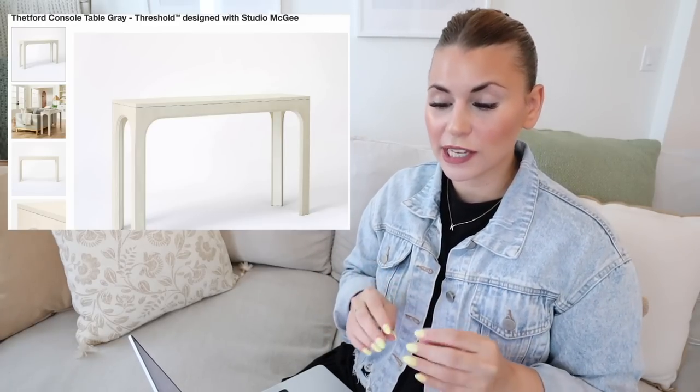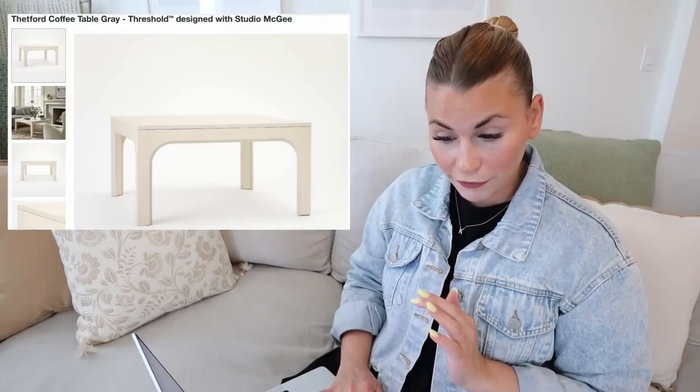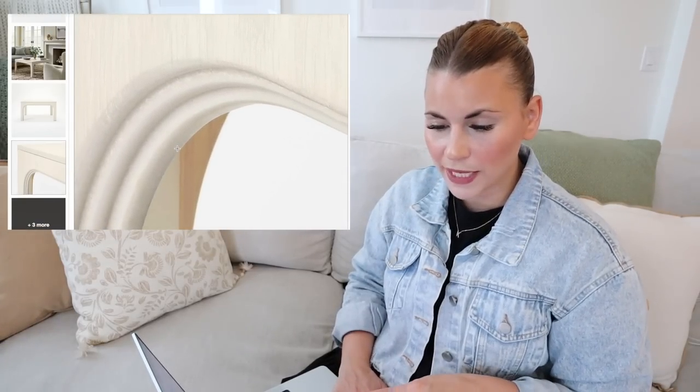Switching up the style a little bit — this is the Tetford console table in gray, which looks more like an off-white to me. Designed with Studio McGee, it's $250. I love that it has clean lines but also an arch shape on all of the openings, and I think it would work with so many different decor styles. That's what I love about the Studio McGee collection — her pieces are chameleons that work across many styles. It also comes in a coffee table and an accent table for $150, so if you like the style, you can get a full set — the console table, coffee table, and accent table — all available online.